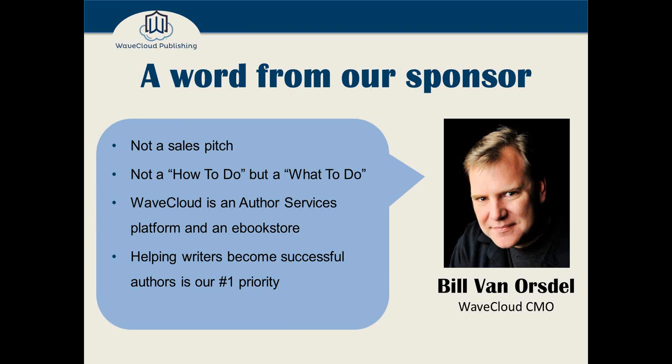Just a quick word from our sponsor. I work for WaveCloud Publishing. This is not a sales pitch, and it's not a walkthrough of how to do any of these items — it's more of a "what to do and what to be aware of." We are an author services platform and e-book store, but our number one goal is helping writers become successful authors. That's why we share these best practices — what is everybody else in the industry doing to make their book competitive?